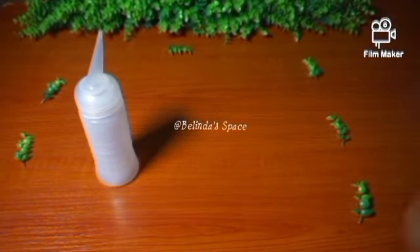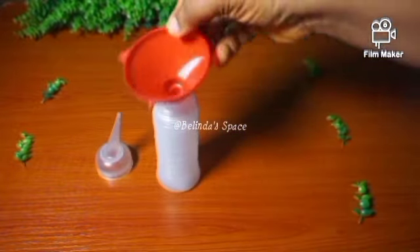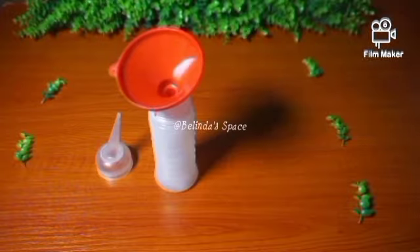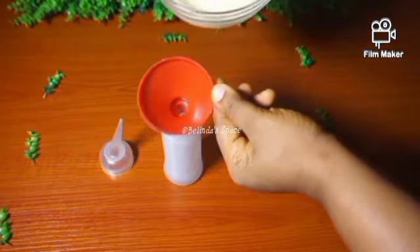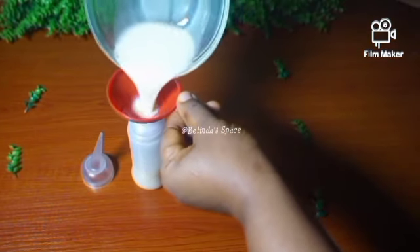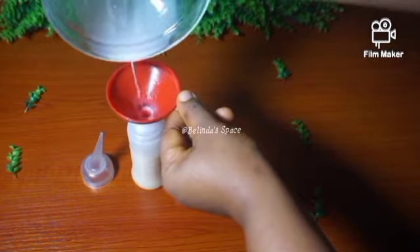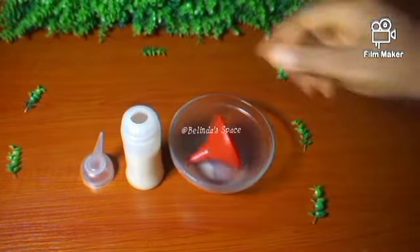Maybe in my upcoming video I will start showing how I apply it on my hair. After I mixed it up together, I poured it into my applicator bottle. Thank you so much for watching, see you in my next video — bye bye, remain blessed!